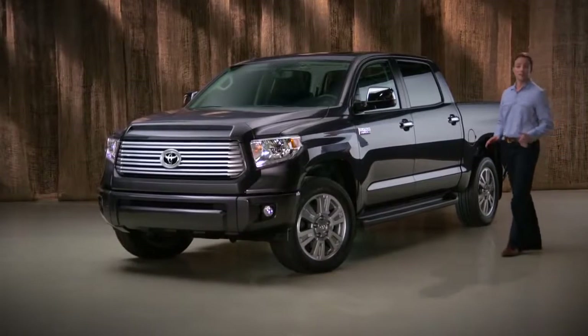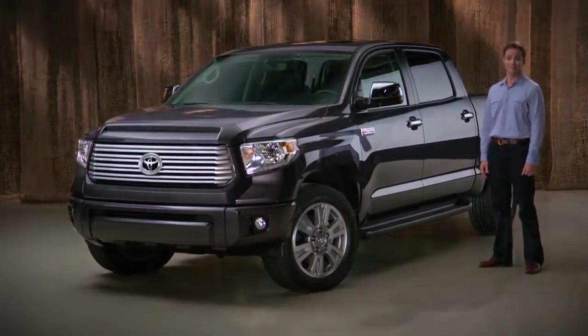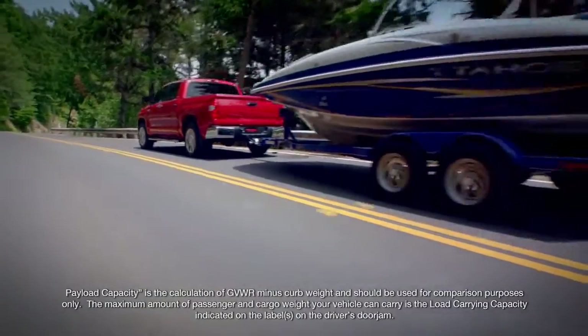At first glance, the chiseled Tundra looks like a full-size pickup truck that can get the job done, and it can. Set up with the available 5.7-liter V8, it can haul more than 2,000 pounds or tow over 10,000 pounds.